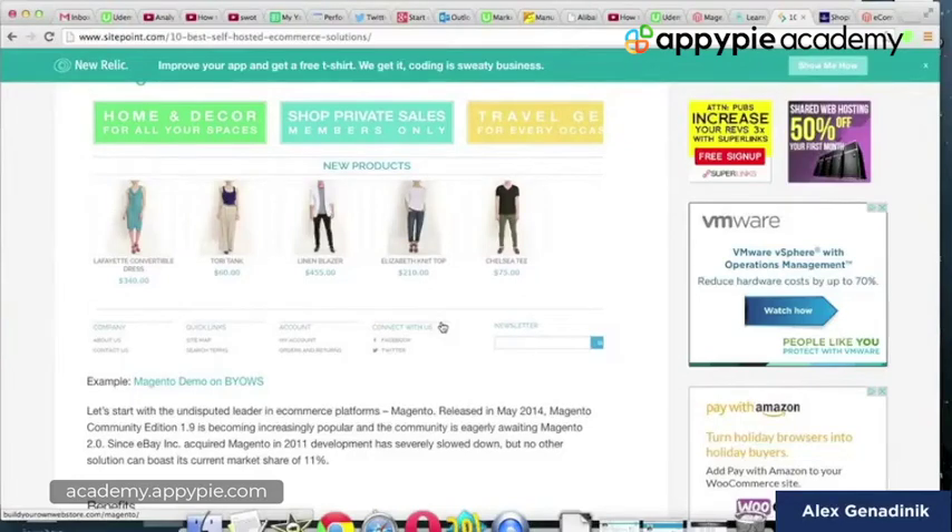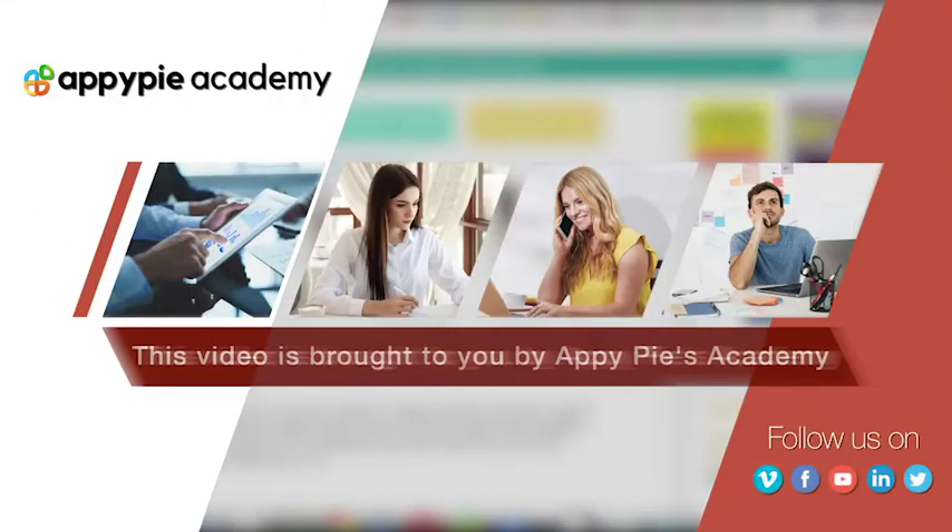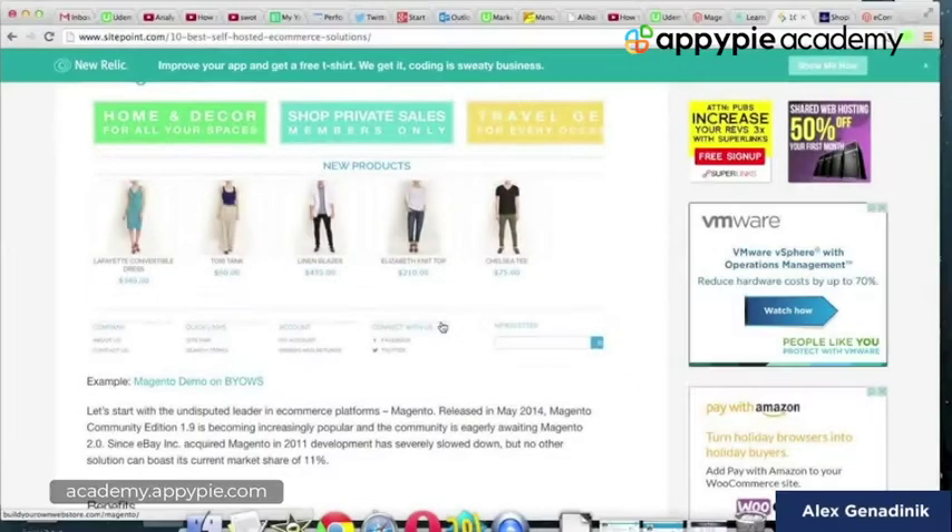If you decide to sell products from your website and really give that a go, here's what you're going to be faced with. There's going to be a decision because you're going to need to use software to enable the sales. Here's how the decision works.